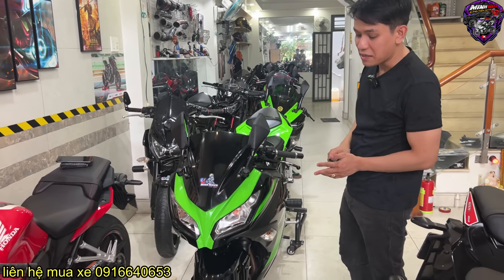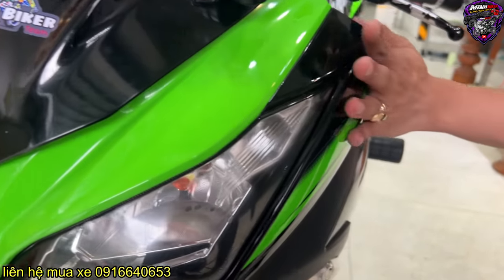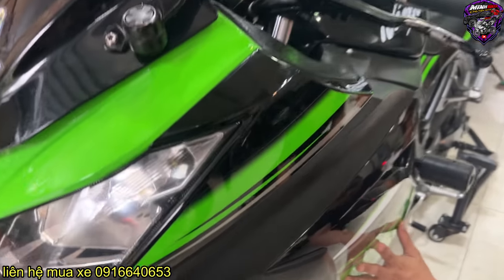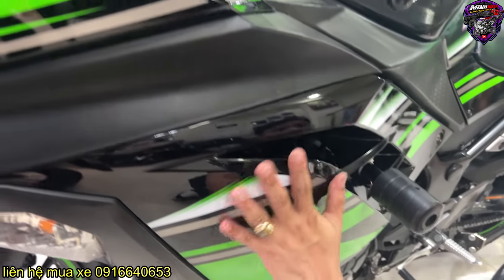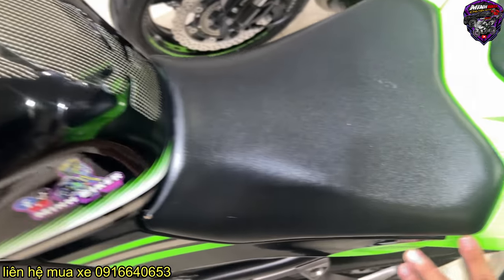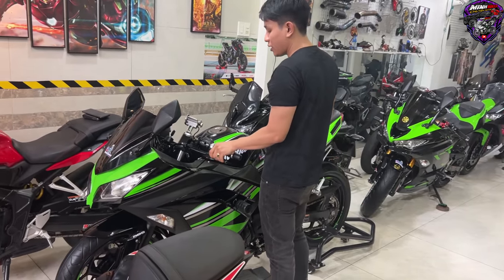Đây là một trong những em Ninja 300 hiếm nhất mà mình mua được. Thứ nhất là nguyên dàn nước sơn còn xin từ đầu đến đít. Anh chủ xe để xe ở trong nhà, con này đi được 18.000 cây thôi. Cái nước sơn jean và tem jean vẫn giữ nguyên bản vì chủ xe trước có dán keo, mình lột keo ra rồi. Bình xăng nguyên bản, màu sơn từ lúc mới dắt hãng ra. Cái đuôi mới đẹp, nguyên bản tem jean 300. Mình bán cho anh em 60 mấy triệu thôi, anh em thích thì alo cho mình.